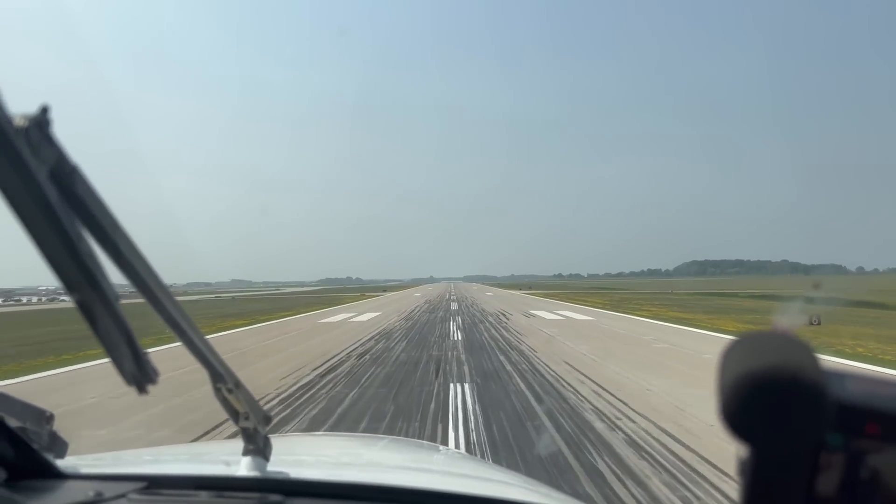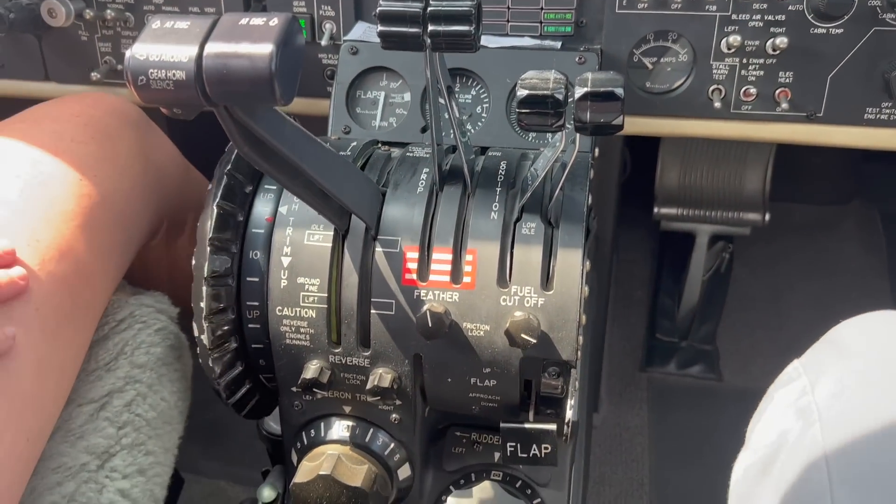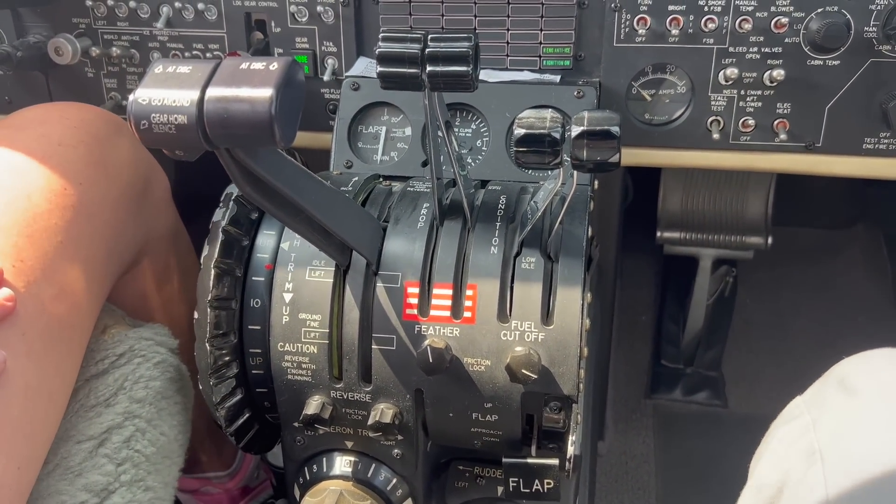Right on the centerline. Notice it seeks back to the centerline.